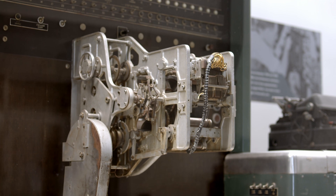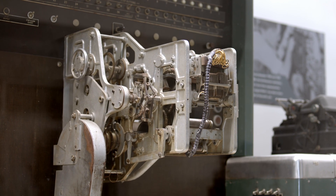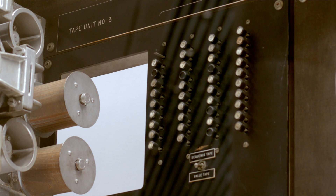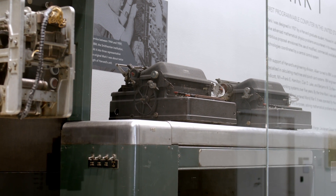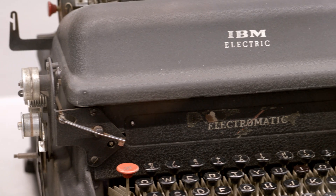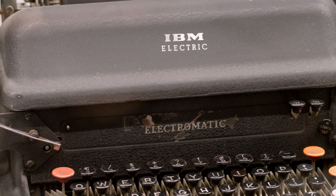The program was on paper tape, and the punched paper tape would just be scotch taped together to make a continuous loop. And finally, these electric typewriters were used to print the output.